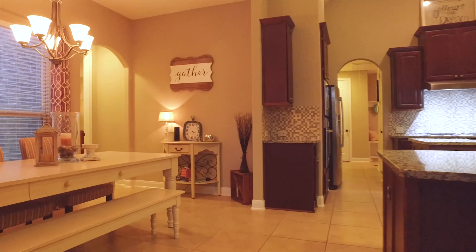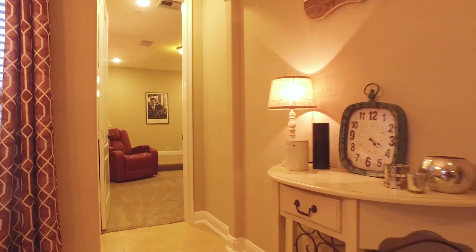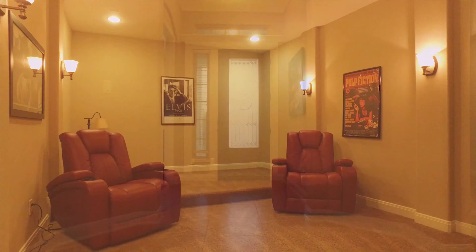You're going to absolutely love the media room that's just off the kitchen. This room is so unique and private — enjoy your favorite films with the family right here.